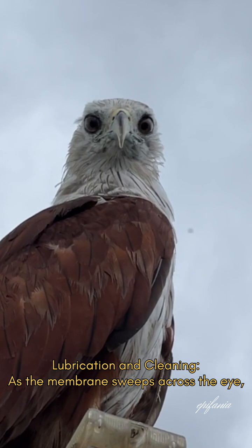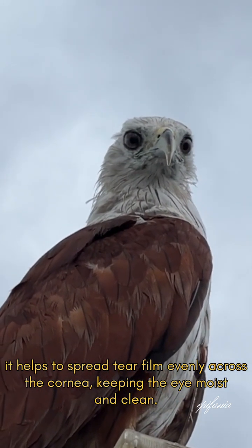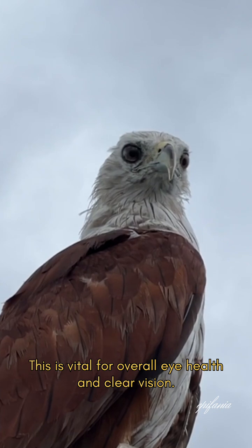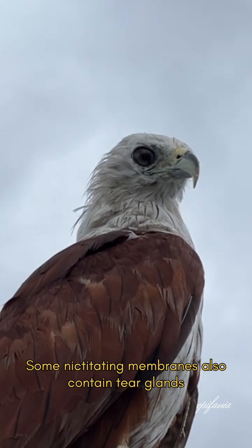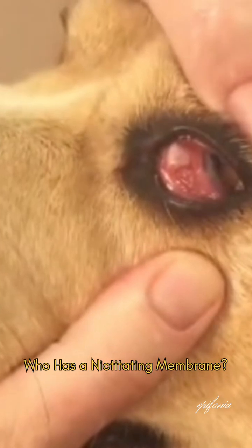For lubrication and cleaning, as the membrane sweeps across the eye, it helps to spread tear film evenly across the cornea, keeping the eye moist and clean. This is vital for overall eye health and clear vision. Some nictitating membranes also contain tear glands that contribute significantly to tear production.